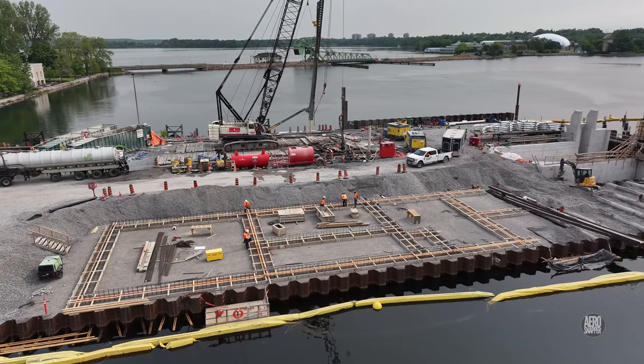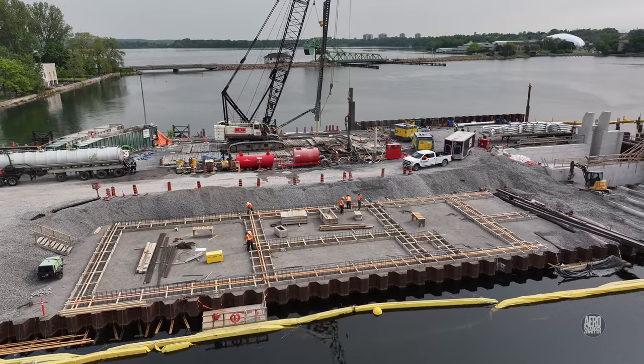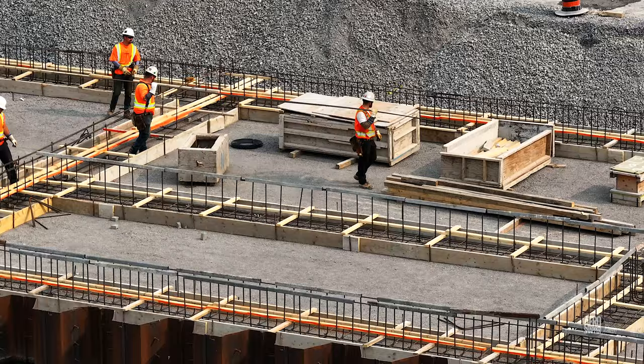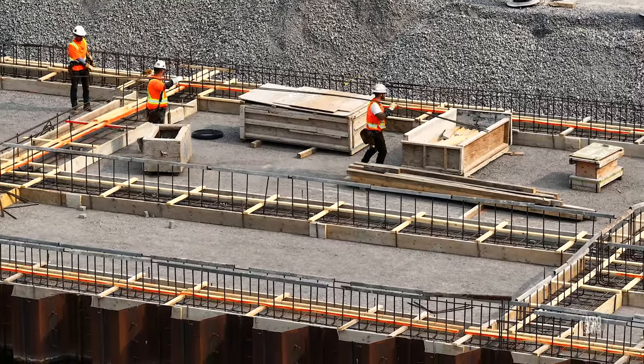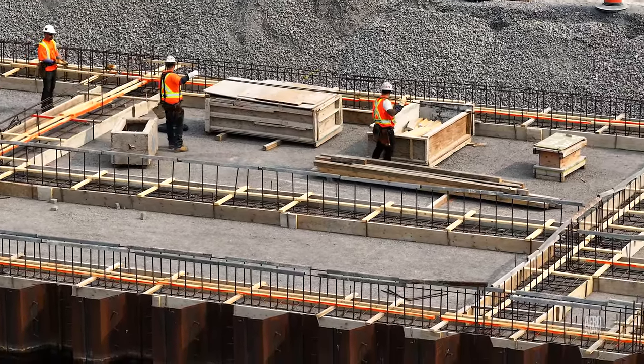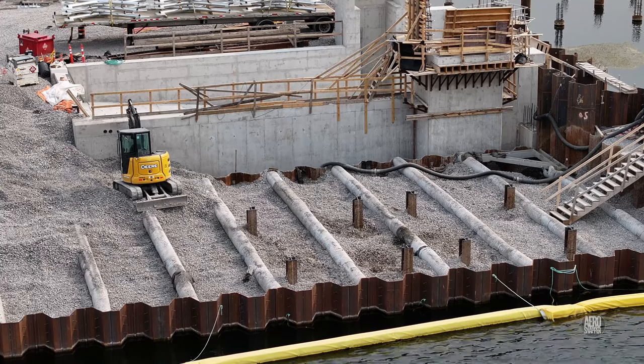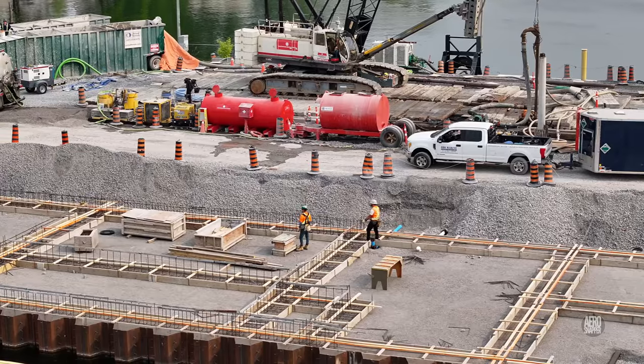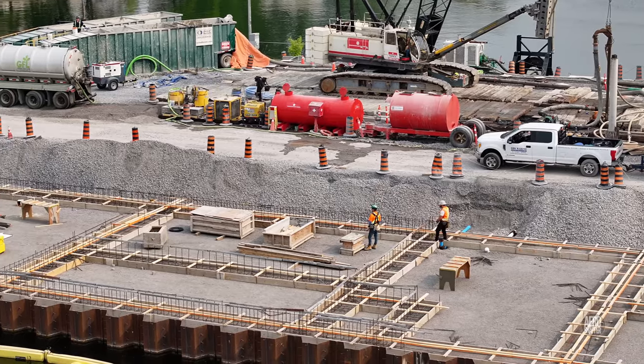The likely foundations on the south side are now enjoying the attention of the highly skilled ironworkers. The area immediately adjacent to the ramp is showing progress too, but this seems to be the primary focus of attention.